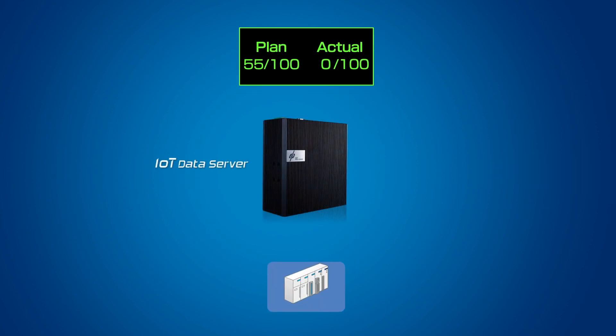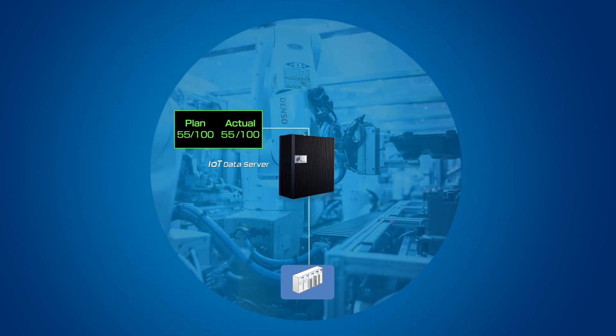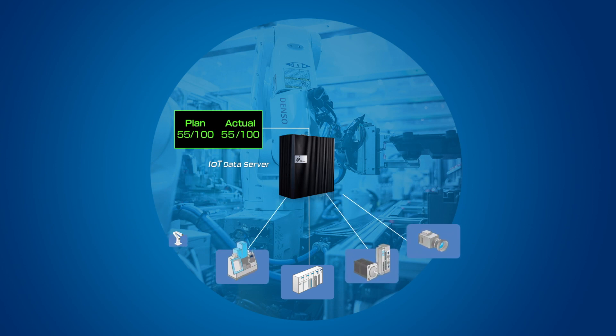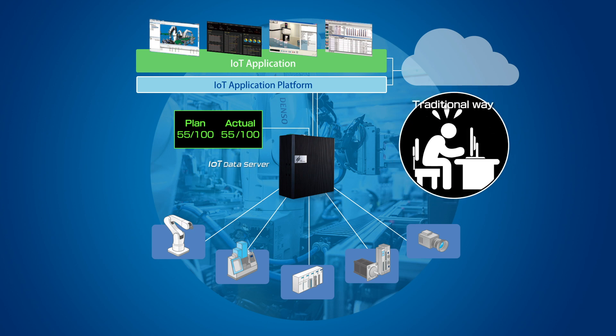DENSO WAVE IoT products promise an easy start for IoT introduction. Starting from network visualization simply by connecting a PLC and an application, you can expand and extend the system after confirming each positive effect of IoT. All of this can be done by utilizing existing information assets. Through simple setting of IoT Data Server, gathering information from network-connected devices is also easy.